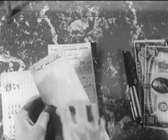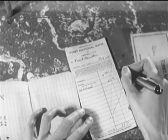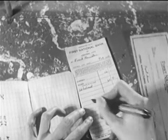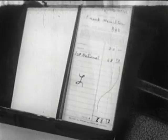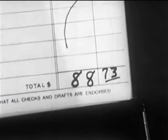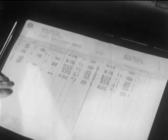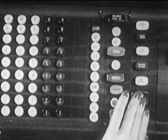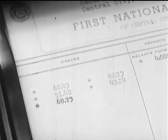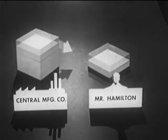On his job, Mr. Hamilton himself is paid not in money, but by check. He deposits his paychecks in the bank and receives no money for his work. But in the bookkeeping department of the bank, the amount of the deposit is credited to Mr. Hamilton's account — in other words, it is added to the amount of his credit in the bank. Meanwhile, the amount of the check is deducted from the amount of credit available to Mr. Hamilton's employer. Thus, the check has served as an instrument for the transfer of credit from the central manufacturing company to Mr. Hamilton.